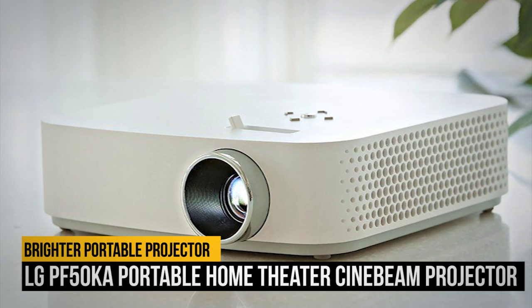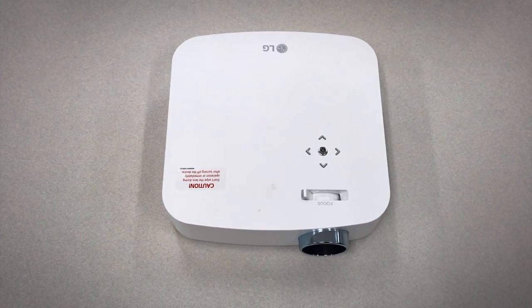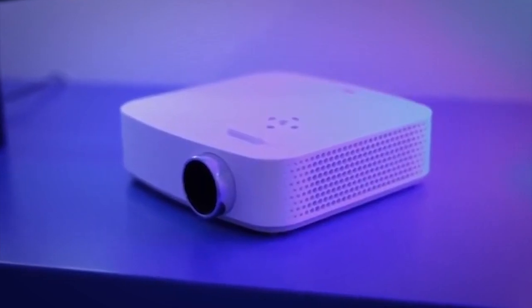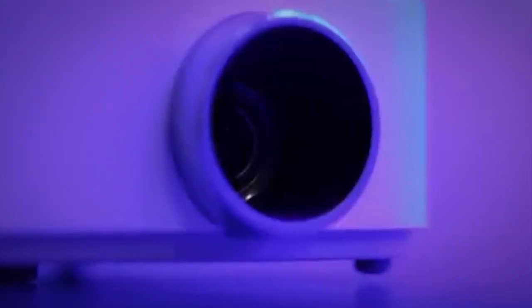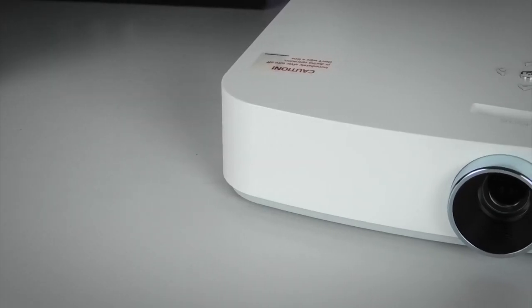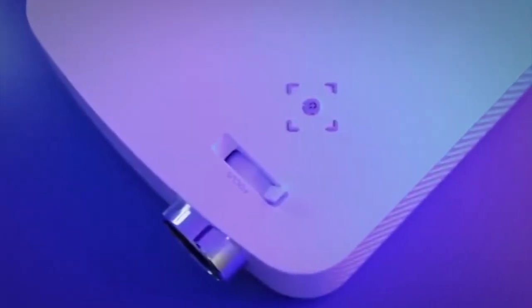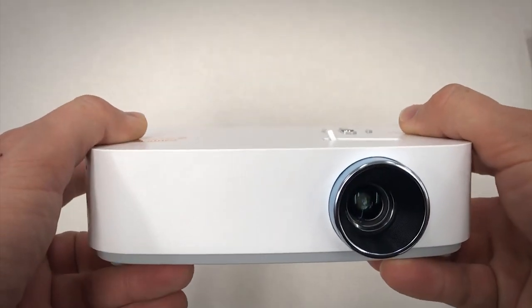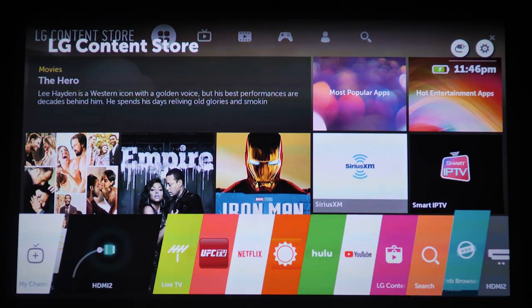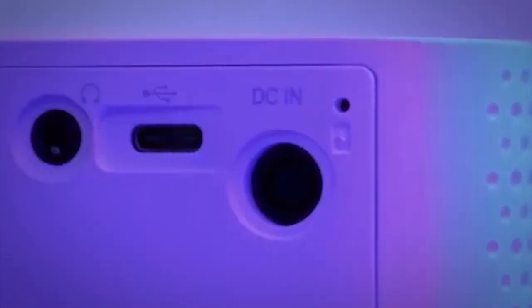Finally, the moment you've all been waiting for. Number 1 on our list is the LG PF50KA Portable Home Theater Cinebeam Projector. The LG PF50KA Cinebeam Projector is our top choice because it brings the best of both worlds together. It has solid image quality and is significantly brighter than the competition. Combined with its compact size, the PF50KA really does feel like bringing a home theater projector with you. It also comes with LG's smart TV platform, so you can stream Netflix and Hulu directly from the projector without the need to connect to another device.